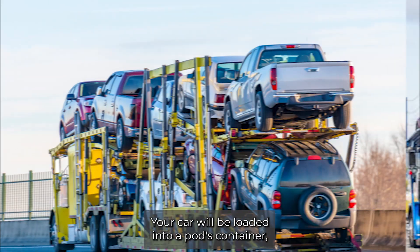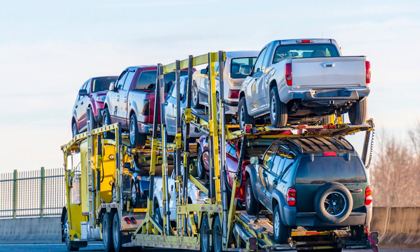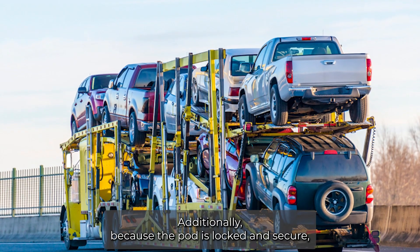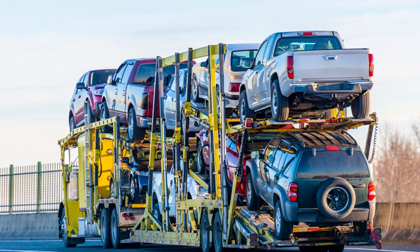Car pod shipping provides an extra layer of protection for your vehicle. Your car will be loaded into a pod's container, keeping it safe from damage during shipping. Additionally, because the pod is locked and secure, there is less risk of theft or damage during transport.